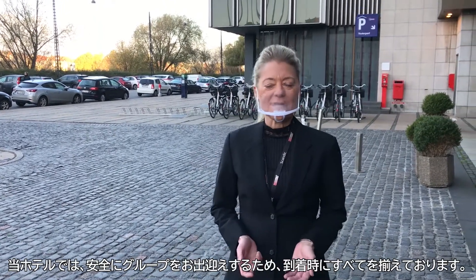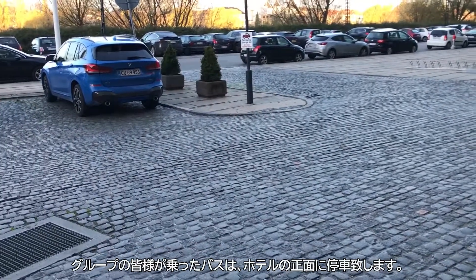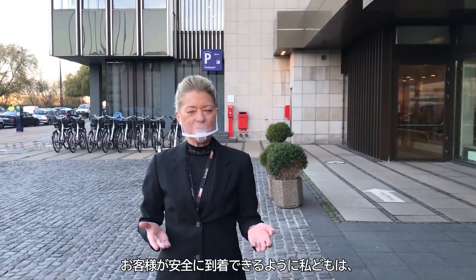When we are welcoming our guests to Skandy Copenhagen in groups, the bus will arrive in front of our hotel. And when your guests are arriving to our hotel, we will prepare everything for them for the check-in.